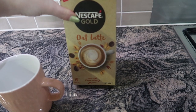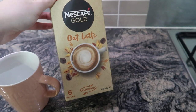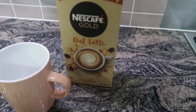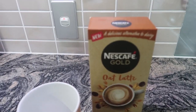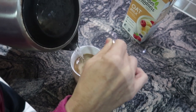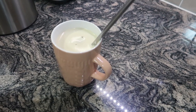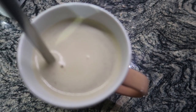I just found these Nescafe oat latte sachets. If you're vegan or dairy intolerant, these are really good to have — I was having the normal sachets with regular milk and now I can't have them, and I was really missing them. It's so good that they have an alternative now. I'm going to go and enjoy this. So good!